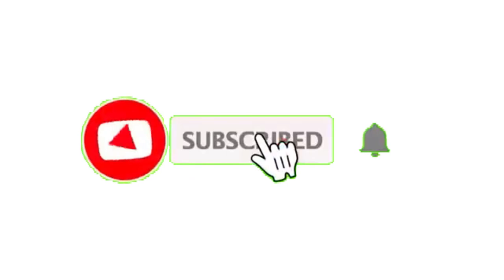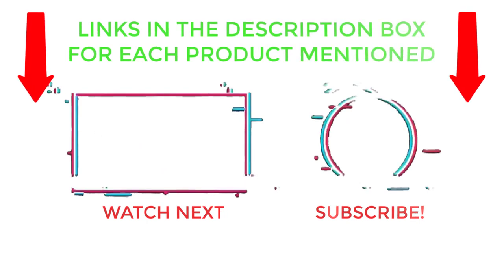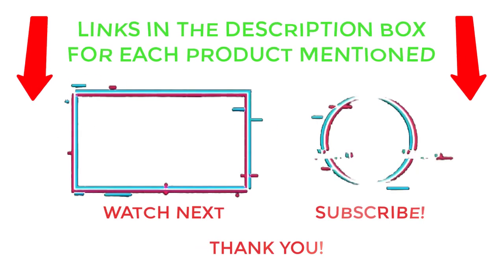That's all from my end. I make helpful videos daily, so do subscribe to my channel and hit the bell notification. To get more information, or if you want to know the product price, please check my description. For any kind of problem, please comment below so I can help you further. Life is short, so enjoy every bit of your life with our cool products, as they're going to make your life much easier. Thanks for watching, have a great day.